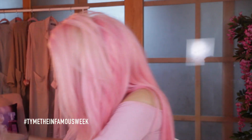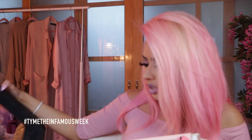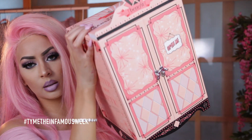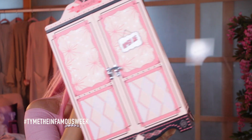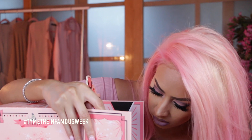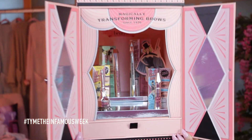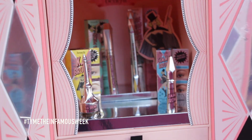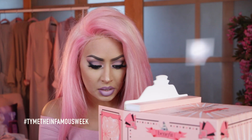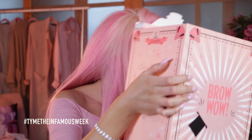I have another big package from Benefit and I'm sure you guys have seen this as well. We're just going to breeze through these two. It looks like a little princess chest and inside we have the same things — they sent two of each product to me. Thank you so much, Benefit.